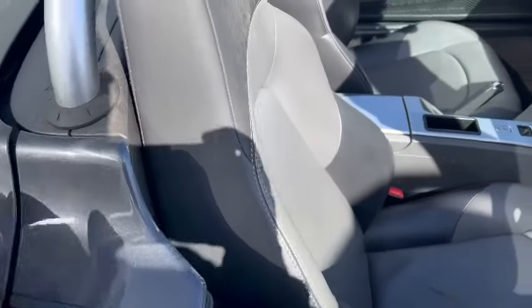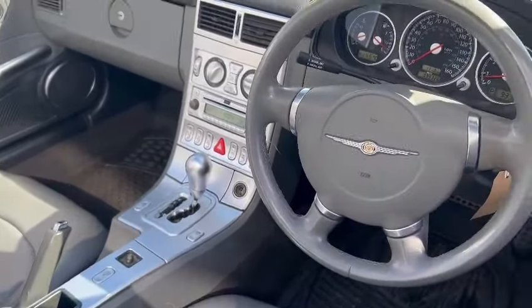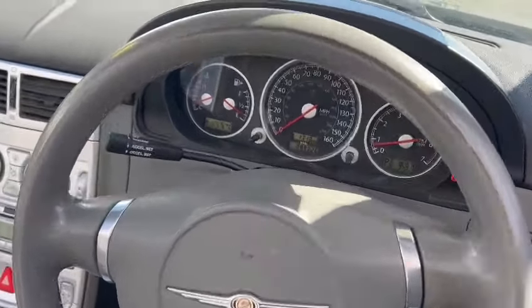The hood itself is good. The driver's seating has a little bit of wear on the bolster, but overall interior-wise it's not too bad — just a little bit of wear there on the steering wheel as well.